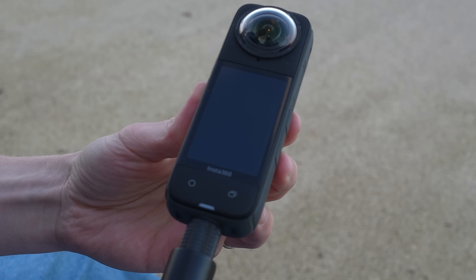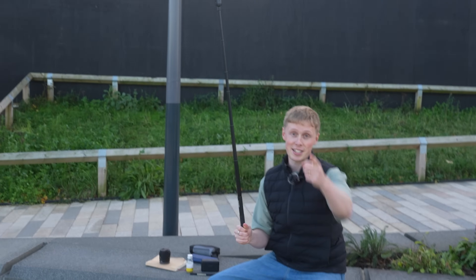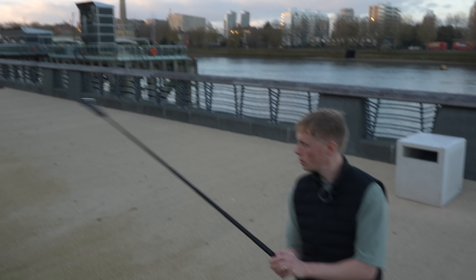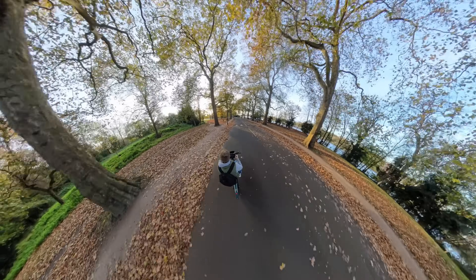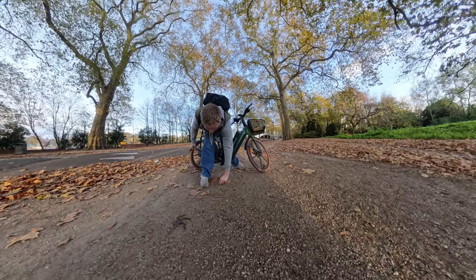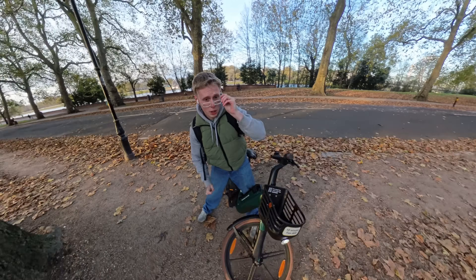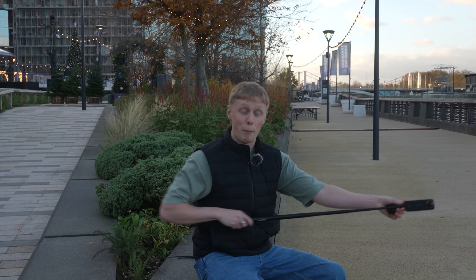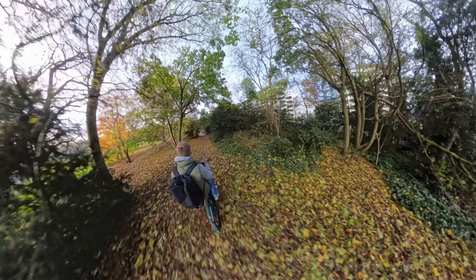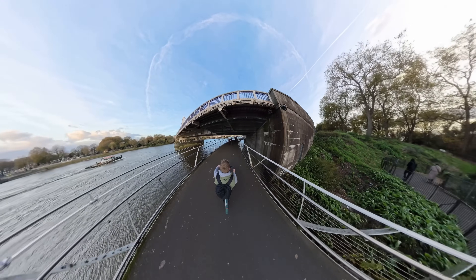One of my new additions to my tech bag is this — the Insta360 X4. Shout out to Insta360 for sending this through. This is what got those super sick shots at the start of the vlog where I was on the bike, on the bridge, going through the park. It films at 8K, you can literally hold it out anywhere you want, but the coolest part is you actually edit where it's pointing afterwards — which is a super weird concept when it comes to filming anything.